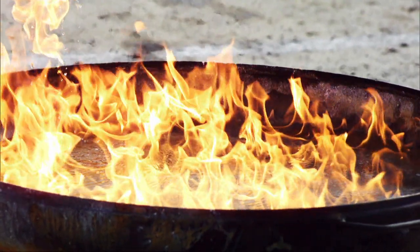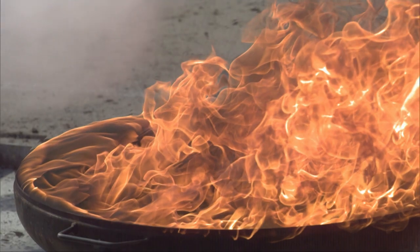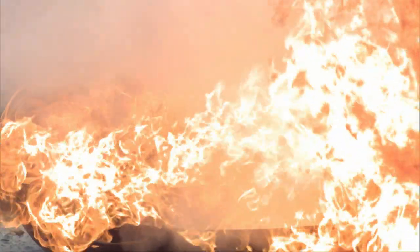Fire. How do you put it out? With foam or powder? If that can really put it out, it must be very special. Where does it come from? How does it do it? What is in it?